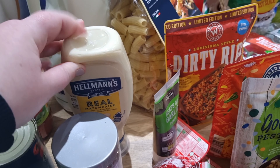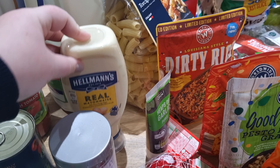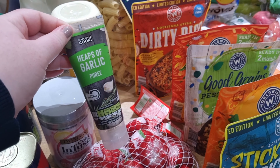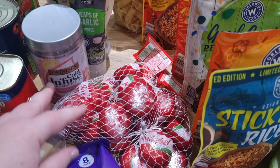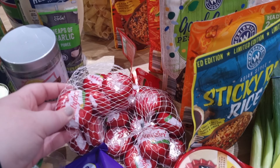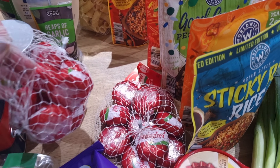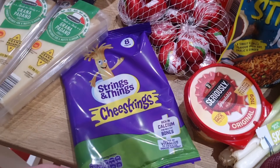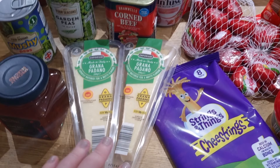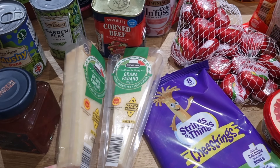I then got some little bits for the fridge: some mayonnaise, and garlic puree which I also keep in the fridge. I got some baby bells — price matched between Aldi and Tesco at £2.29, so I picked up two bags for the month. I also got some cheese strings, still on clearance at Aldi at just over £2, so I picked up two packs.